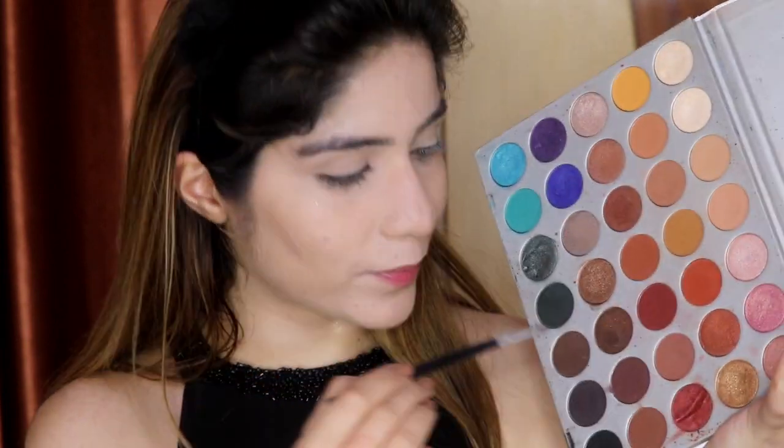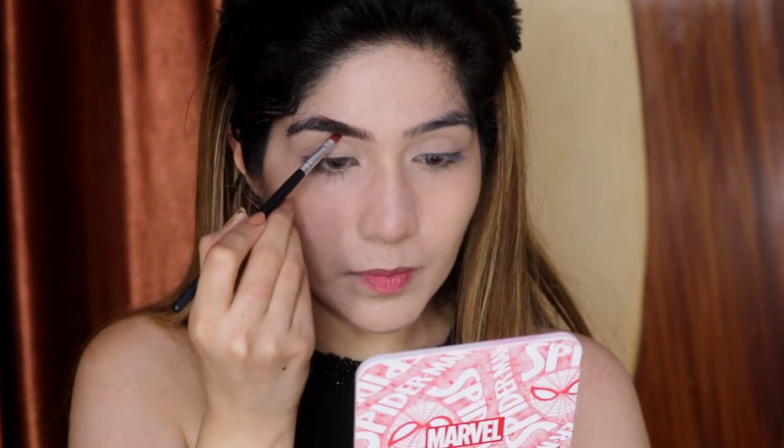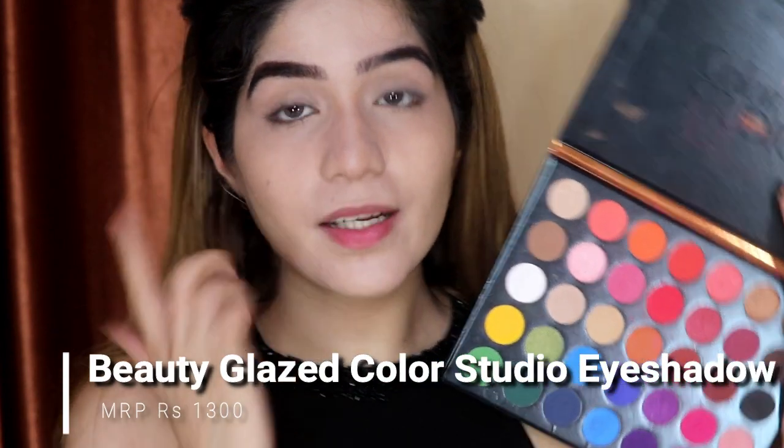We will not use cream products because cream products will melt with sweat, but the powder stays. For eyeshadow today, we are going to use a lot of vibrant colors because in summer it is very good to go bright. I will use the Beauty Glaze eyeshadow palette and apply this pink color on your entire eyelid.